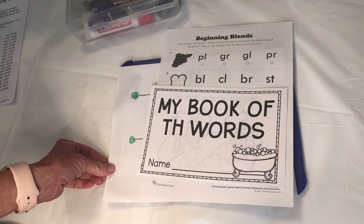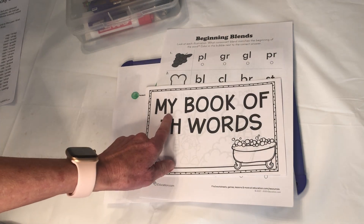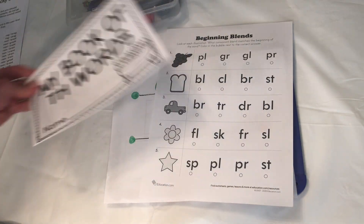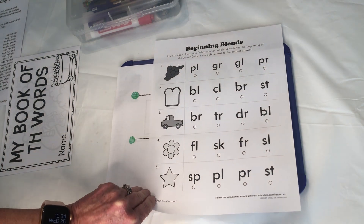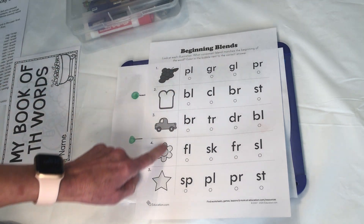The things that you're going to need for today's lesson are My Book of TH Words — so get that — and the Beginning Blends worksheet that I sent your parents a link to. It's got some pictures on it. Get that out.